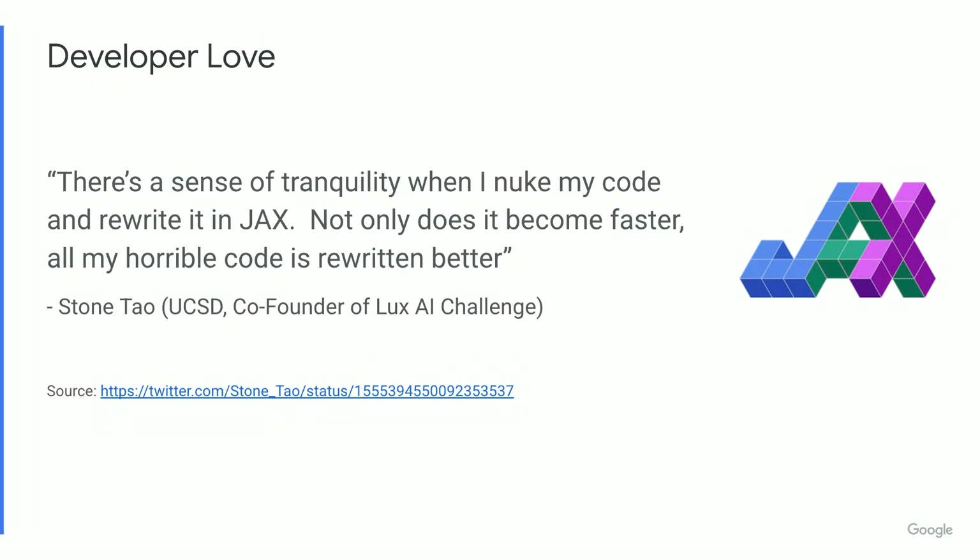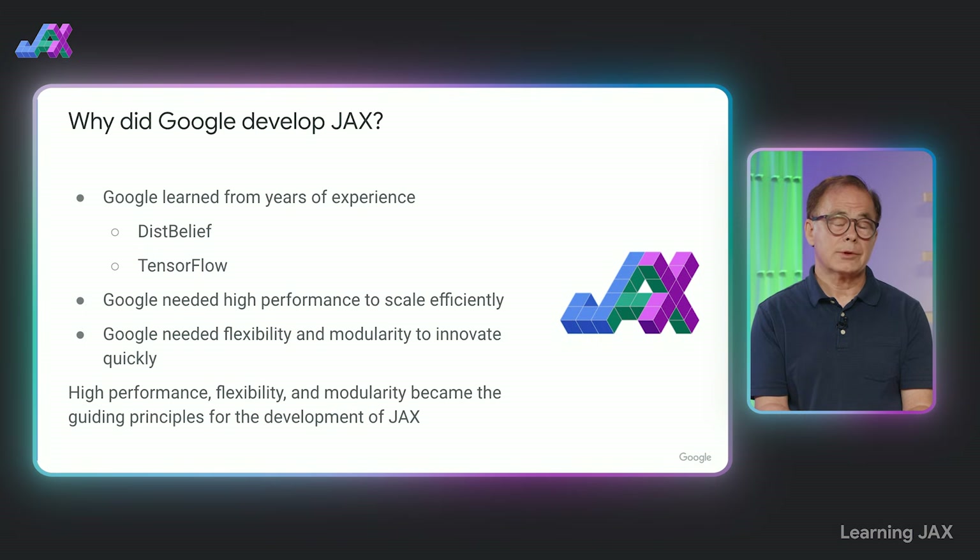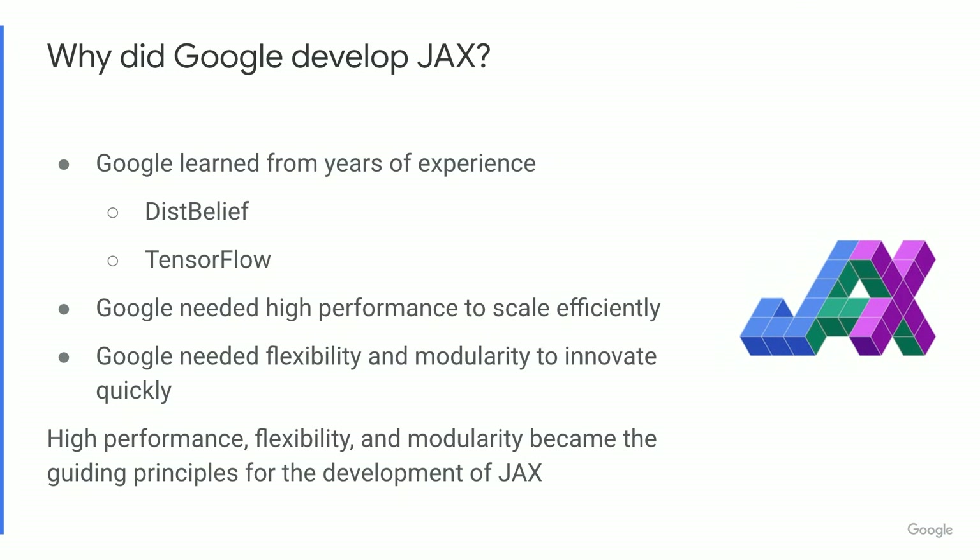We've heard from the community that they recognize and appreciate JAX. Google developed JAX because Google needed JAX. We learned from years of experience in ML and then AI, and successive generations of frameworks, starting with Distbelief and then TensorFlow. Google needs high performance to work at massive scales with huge models and datasets. Google also needs a framework that is flexible and modular in order to innovate quickly for both research and production use cases. So high performance, flexibility, and modularity became the guiding principles for the development of JAX.